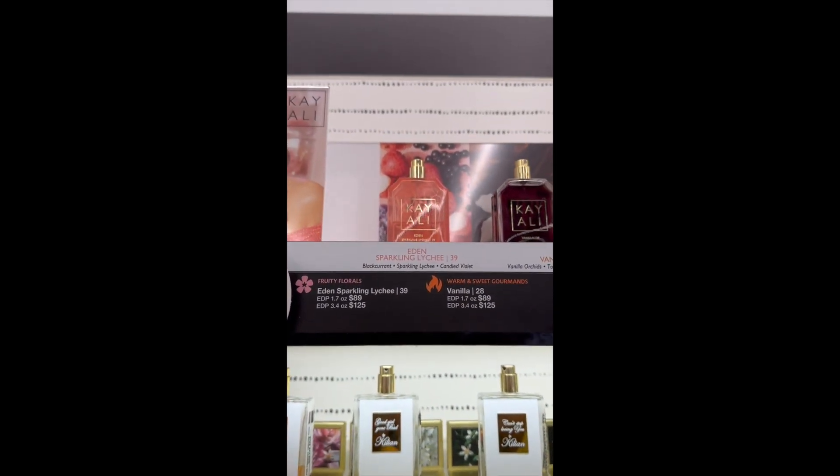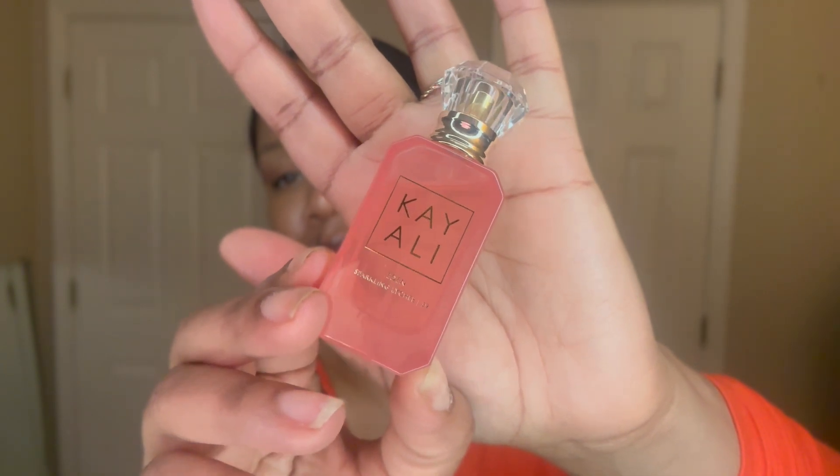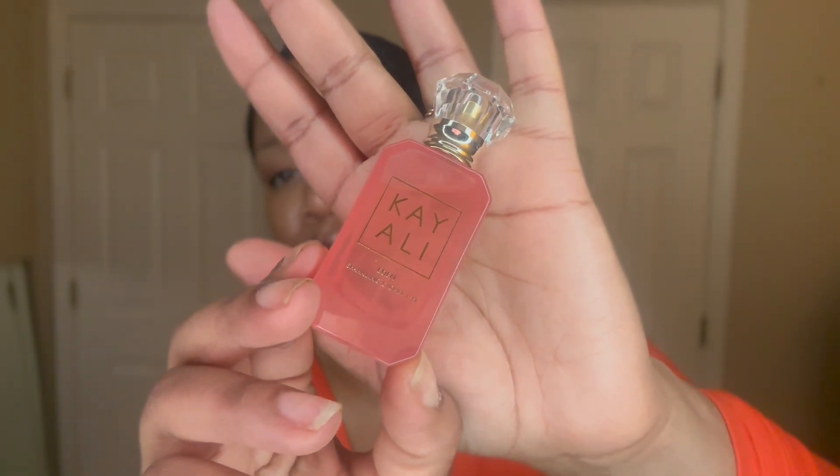I did go to Sephora to see if they had a tester and there was one, but I had to walk away. I wanted this to be the first time on my channel that I smell this fragrance — it's a special moment. Oh, look at this. This is like a piece of fruit! It's obviously modeled after the lychee fruit. I'm going to put a picture of the lychee fruit in the video so we can see a side-by-side of the inspiration for this bottle.